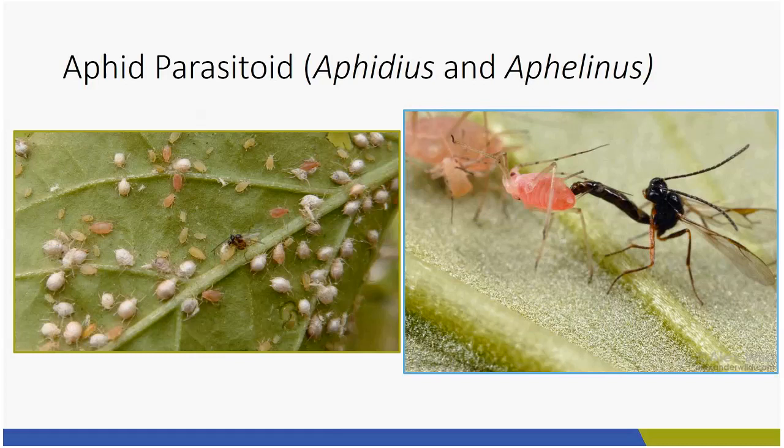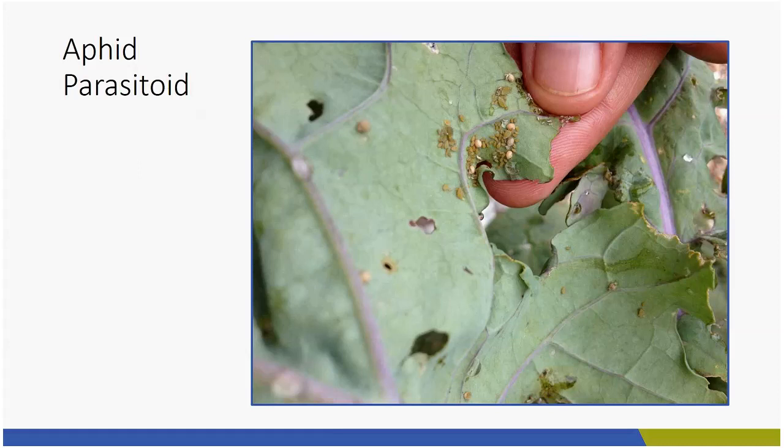Here's another picture — I turned over what I think is a cabbage leaf. You see all those little green aphids, but right away you see quite a few big, puffed-out mummy aphids. I don't have to do anything because I have aphid parasitoids taking care of the problem for me.